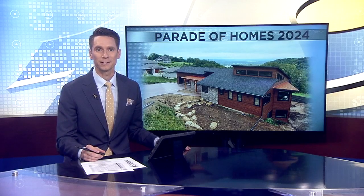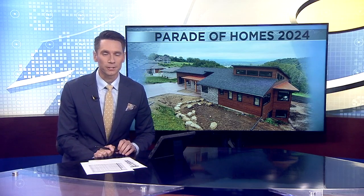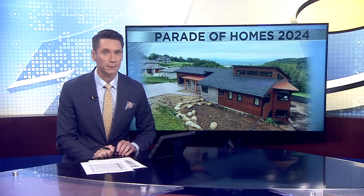The La Crosse Area Builders Association is gearing up for their annual Parade of Homes this weekend. News 19's Danny Smith and photographer Jared Netzer give us an inside look tonight at one of the homes on display this year.